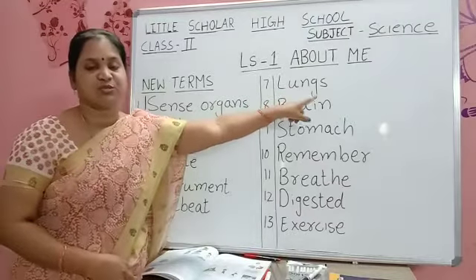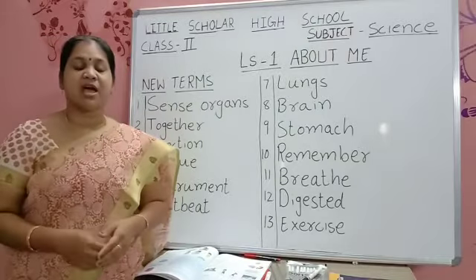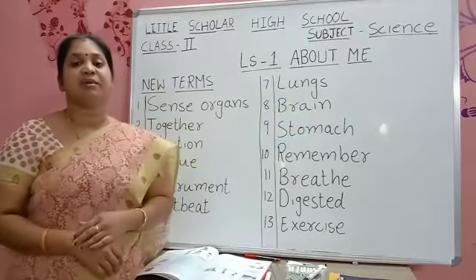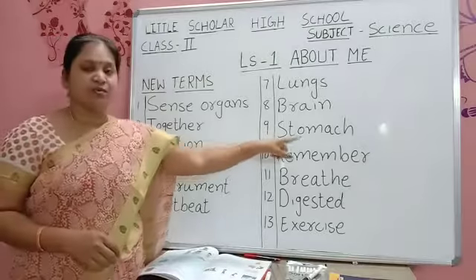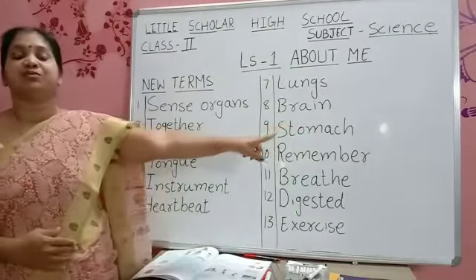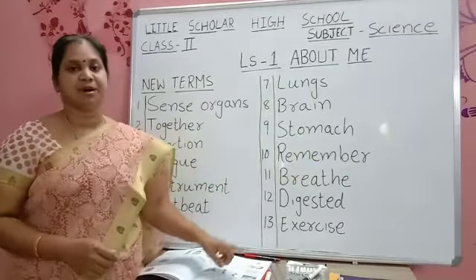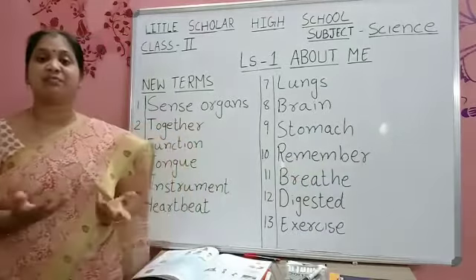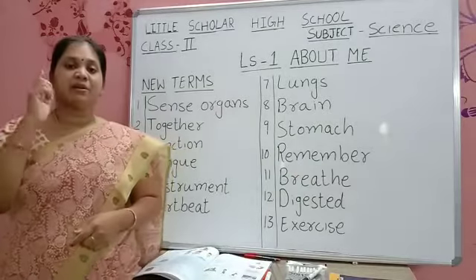L-U-N-G-S — Lungs. Where are the lungs? They are inside your chest. We have two lungs. B-R-A-I-N — Brain. Brain is placed inside your head. S-T-O-M-A-C-H — Stomach. Stomach helps you to digest food. R-E-M-E-M-B-E-R — Remember. Which body part helps you to remember things? Yes, brain helps us to remember things.